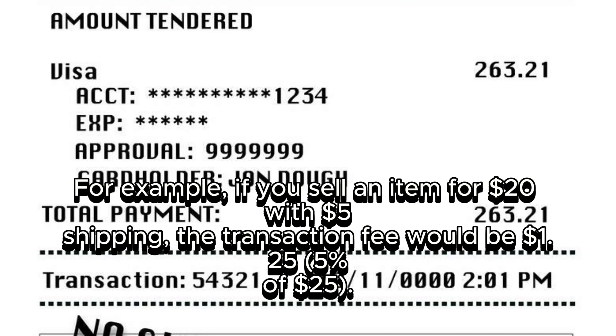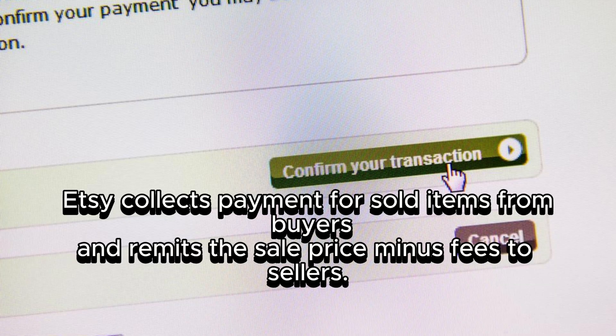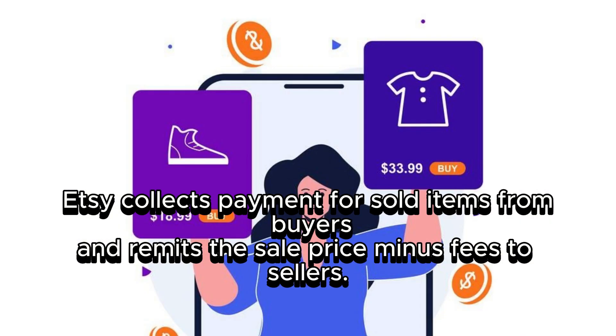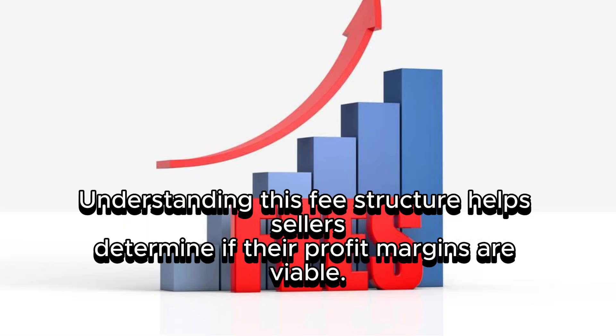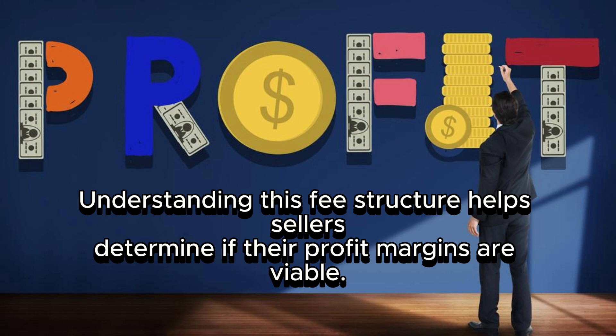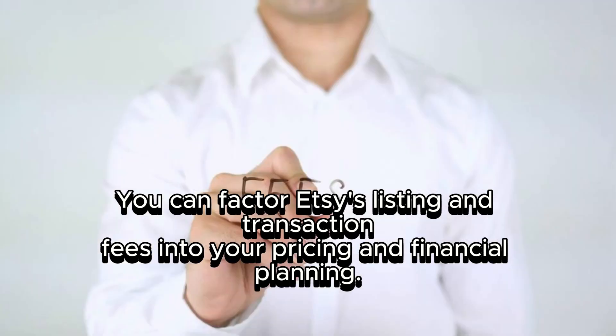For example, if you sell an item for $20 with $5 shipping, the transaction fee would be 5% of $25, which is $1.25. Etsy collects payment from buyers and remits the sale price minus fees to sellers. Understanding this fee structure helps sellers determine if their profit margins are viable, and you can factor Etsy's listing and transaction fees into your pricing and financial planning.